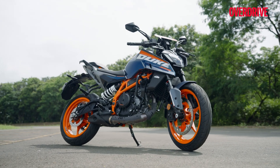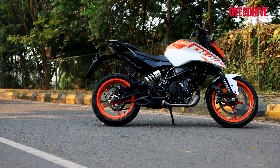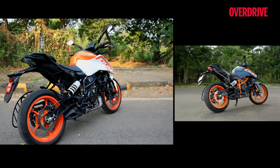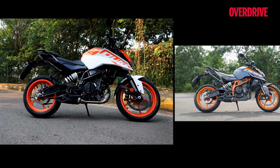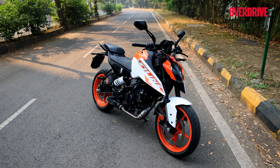Like the 390 Duke Naked Sport, this quarter-litre version too draws its inspiration from the radical 1290 Super Duke. The new 250 Duke styling is very similar to that of the 2024 390 Duke, and you'd think both models look identical if not for the displacement-defining paint schemes they're offered in. But on closer inspection, there's a little more to it than just that.